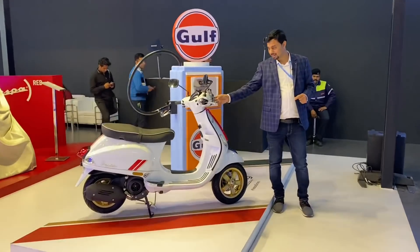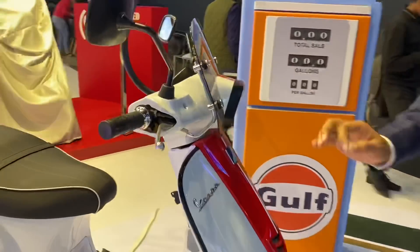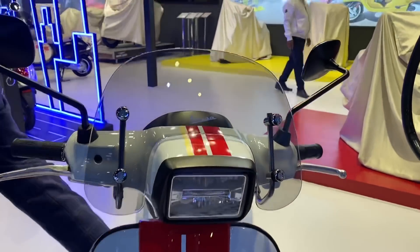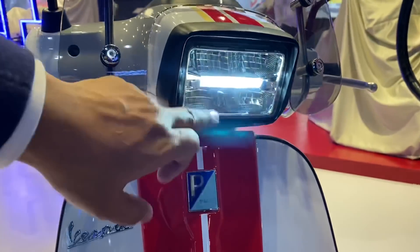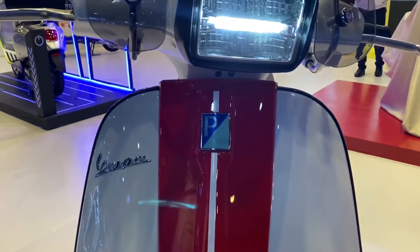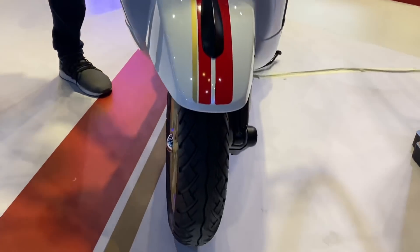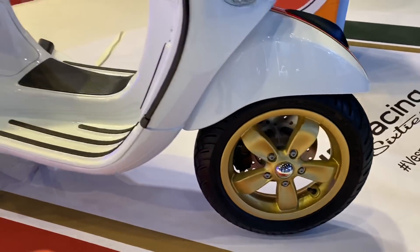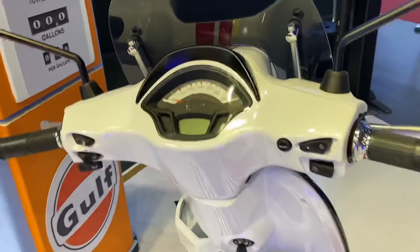This scooter is very stylish. It has DRLs with a red and white color combination which looks very good. There is a DRL in the center as well, giving it a very premium and good look. It is going to launch in India very soon, and the normal edition will be priced at more than $10,000 to $12,000.